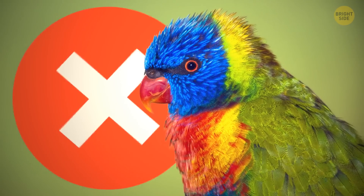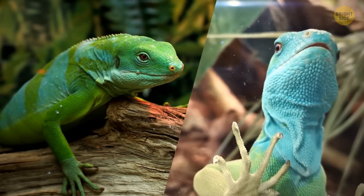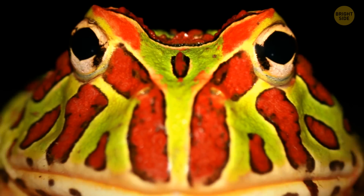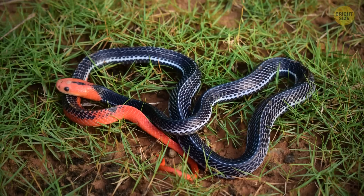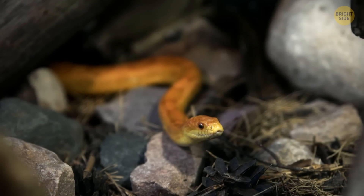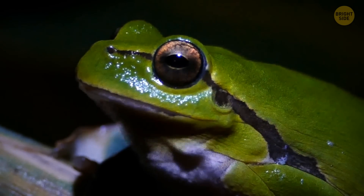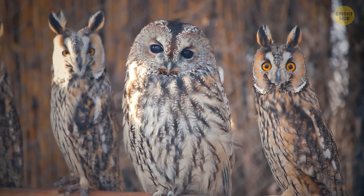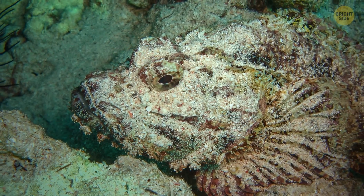Not all bright colors are created equal. Vividly colored lizards and birds usually use their coloring as a mating signal to attract partners, while colorful amphibians and snakes often wear their colors as a warning sign for predators. Many of these amphibians and snakes are diurnal now — active during the day — but their ancestors were actually nocturnal. So there's no clear connection between warning colors and present-day activity patterns. Mother Nature sure is creative when it comes to helping animals adapt and survive in the wild.